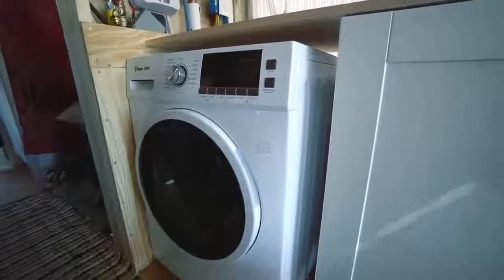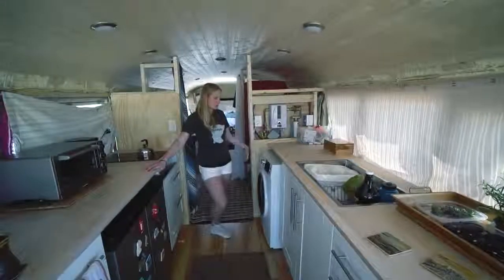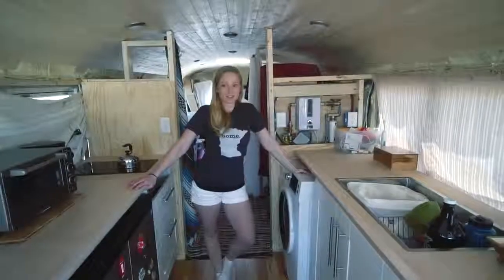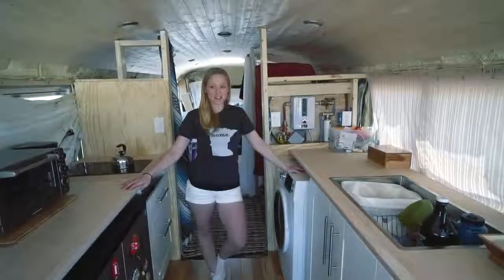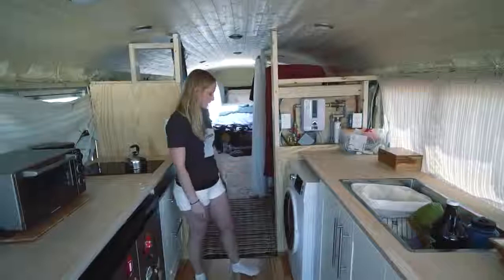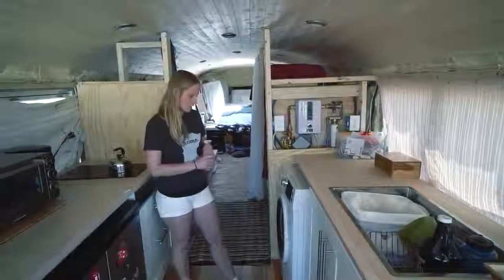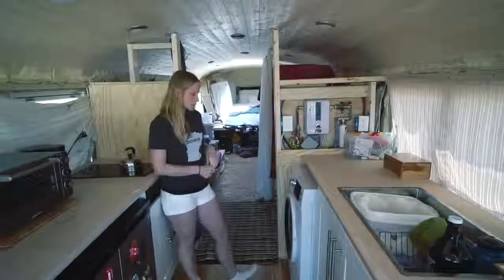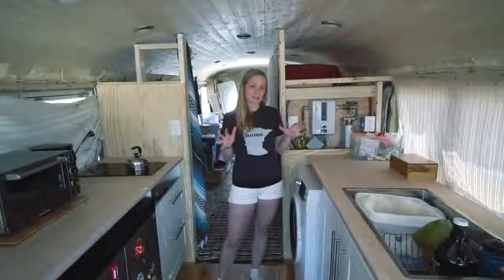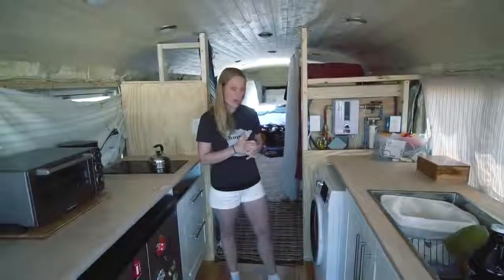The washer-dryer was a last-minute decision added towards the end. We just didn't want to go to the laundromat all the time. Since then we've been to a couple of laundromats and it's actually kind of great — we meet people just washing their laundry. I kind of regret buying it now, but we don't have it hooked up yet. This is a Magic Chef washer-dryer combo. The reviews say with a heatless dryer it takes a lot longer and the clothes come out cold, but I think it's just a learning curve. We'll try it and see.